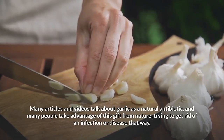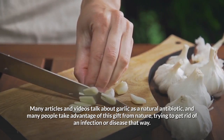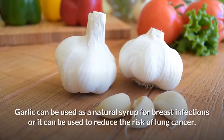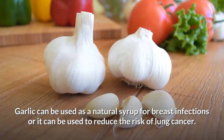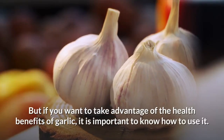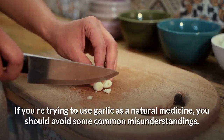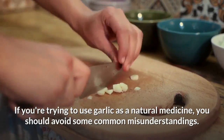Many articles and videos talk about garlic as a natural antibiotic, and many people take advantage of this gift from nature, trying to get rid of an infection or disease that way. Garlic can be used as a natural syrup for chest infections, or it can be used to reduce the risk of lung cancer. But if you want to take advantage of the health benefits of garlic, it's important to know how to use it. If you're trying to use garlic as a natural medicine, you should avoid some common misunderstandings.